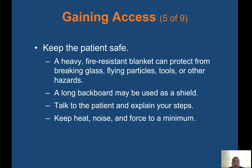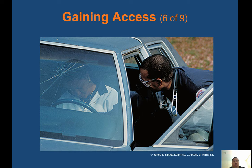Talk to the patient — explain your steps. Always let the patient know what you're doing and how you might move them. Keep heat, noise, and force to a minimum. A patient with a starred windshield may have hit their head and will likely need a cervical collar applied.